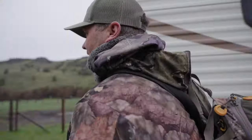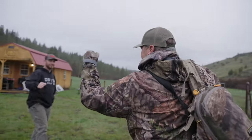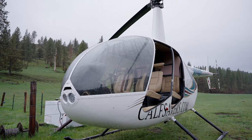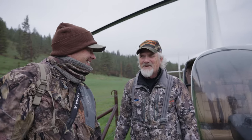Day one. Let's go find some sheds. What do you think, Mr. Gregg? We're gonna have fun today? Oh yeah, we're gonna get a lot of sheds. We're gonna get 300.